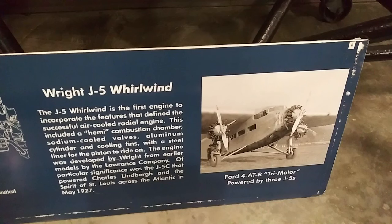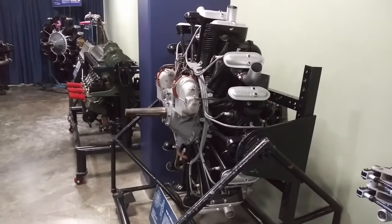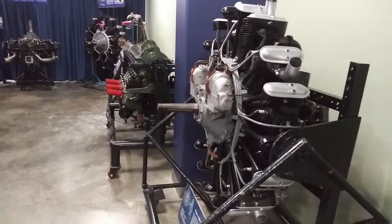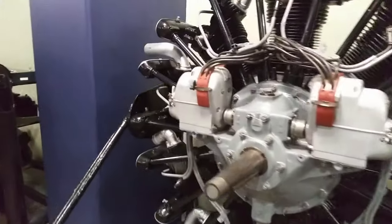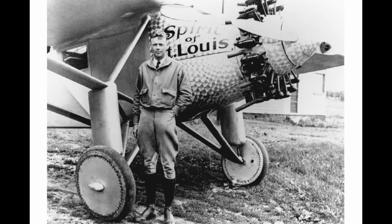If you were one of the 700 people that actually watched my last video from the Western Antique Aeroplane and Automobile Museum, you'll remember the old Ford Tri-Motor — the first plane to ever fly a cow. Well, we've got the engine that powered that here at this museum. This is the Wright J5 Whirlwind engine, a nine-cylinder air-cooled 200-horsepower engine that not only powered the Ford Tri-Motor but was also the engine used in the Spirit of St. Louis when Charles Lindbergh did his 1927 New York to Paris flight. I still can't believe he didn't have a window so he could see where he was going.